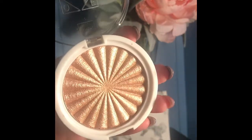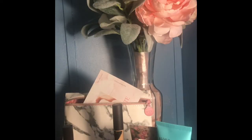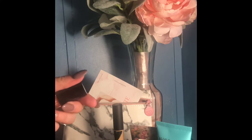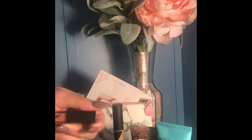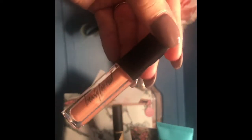I went ahead and took all of the products out of the bag to make this a little easier. Starting over here with the lip gloss I got — it's from Beauty for Real. It is the Gloss and Shine in the color Nudist, a very pretty nude pink color. Love this color for the springtime.